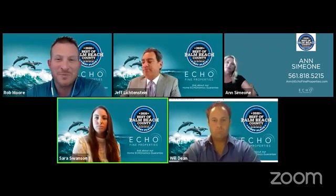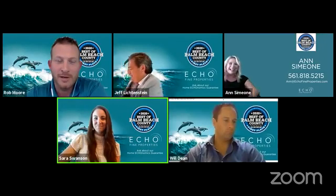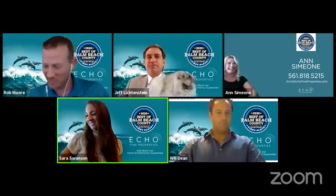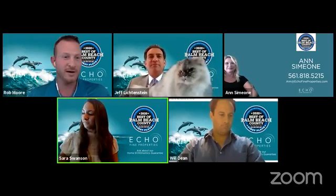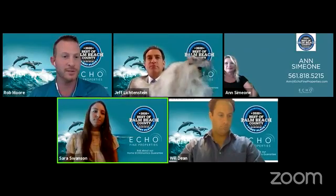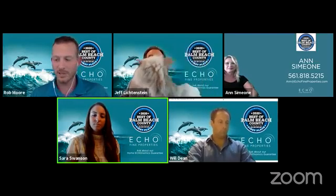At two o'clock today, they have a special guest: Christopher Mead from C and J Air Conditioning, a local air conditioning repair service in Palm Beach Gardens. Chris Burke will be joining him on that interview at two o'clock today.